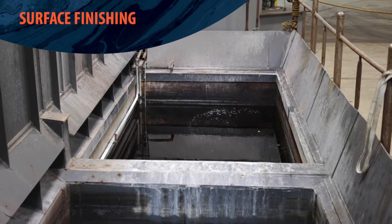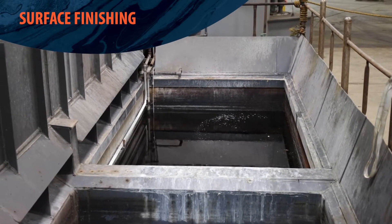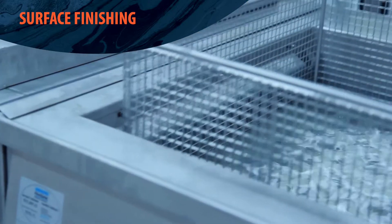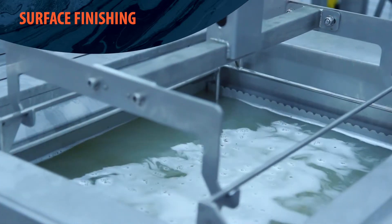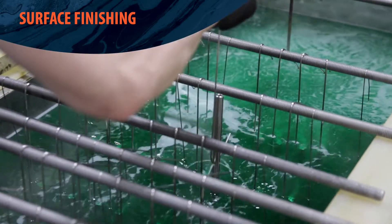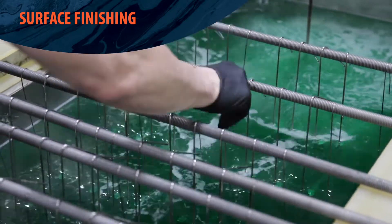In surface finishing applications, our pumps are used for efficient mixing in plating tanks without adding air, by providing flow through eductors and filters. They're also used for keeping plating solutions clean in electroplating, anodizing, rinse, and hard coat processes.